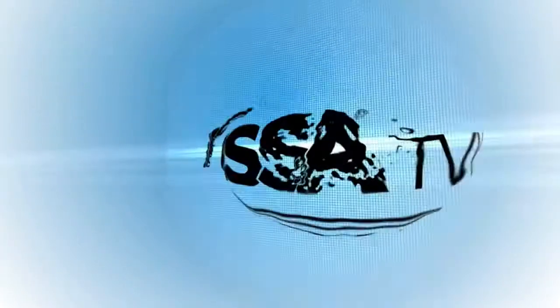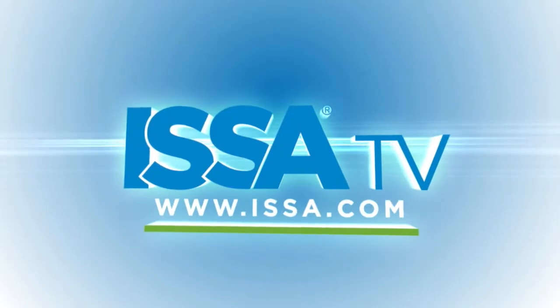ISSA is excited to be a part of that and see all that you do. Michael, Darrell, thank you for your time today, and thank you to everyone watching. I'm Michael Brennan from ISSA. Have a great day. To view more quick clips, visit ISSA.com.